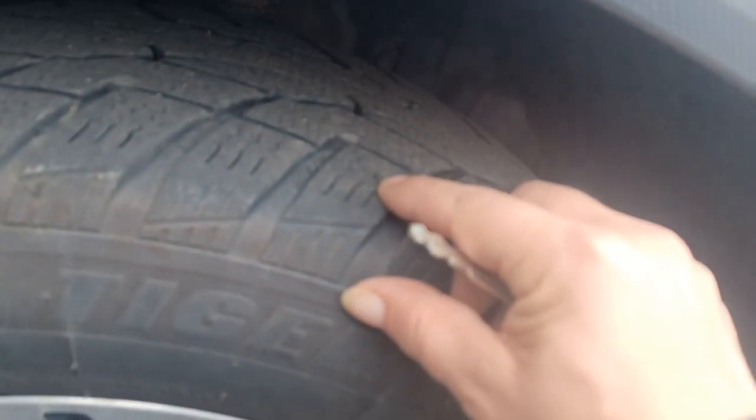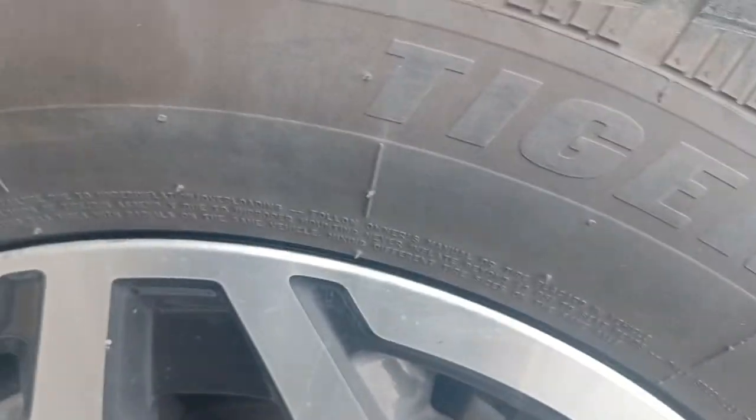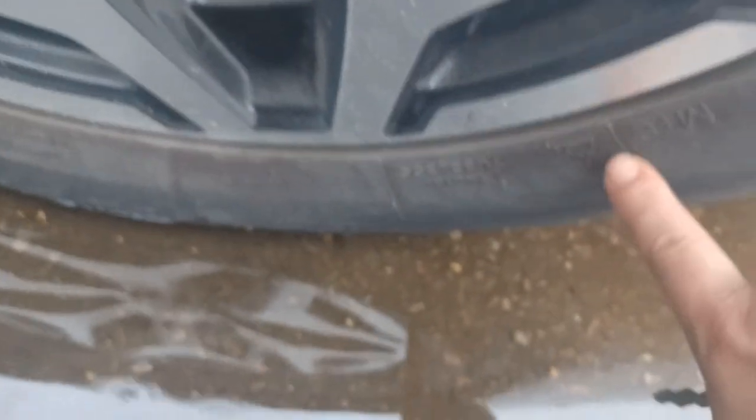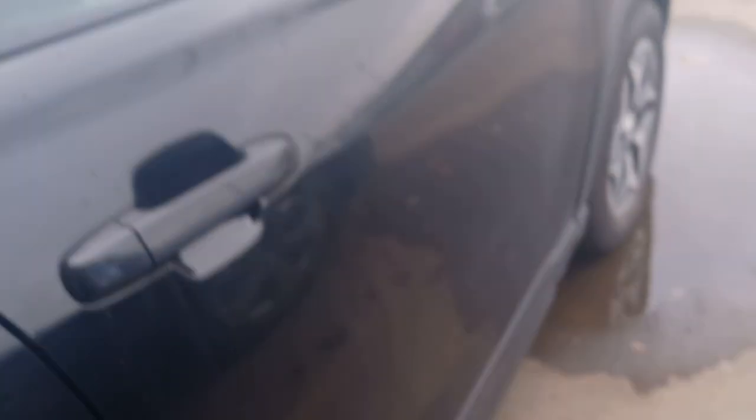Going down along the side here — so the tires, these are winter tires. You can stud them out, you can see the holes right there, so these are studded winter tires, which is awesome to have. Mud and snow winter tires — this is great. Going down along the side here, nothing wrong with this Subaru, it's in amazing shape.